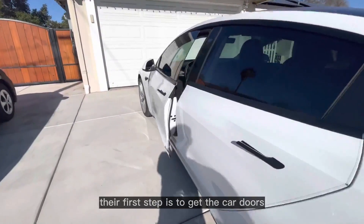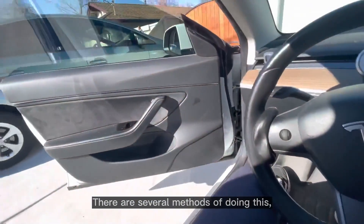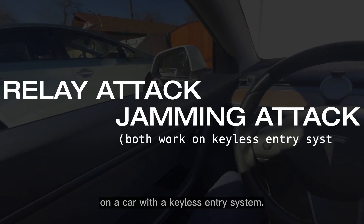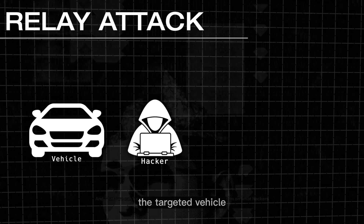Typically when a hacker attempts to hack a car in order to steal it, their first step is to get the car doors unlocked and gain access inside. There are several methods of doing this, but the most traditional ones involve performing a relay attack or a jamming attack on a car with a keyless entry system.